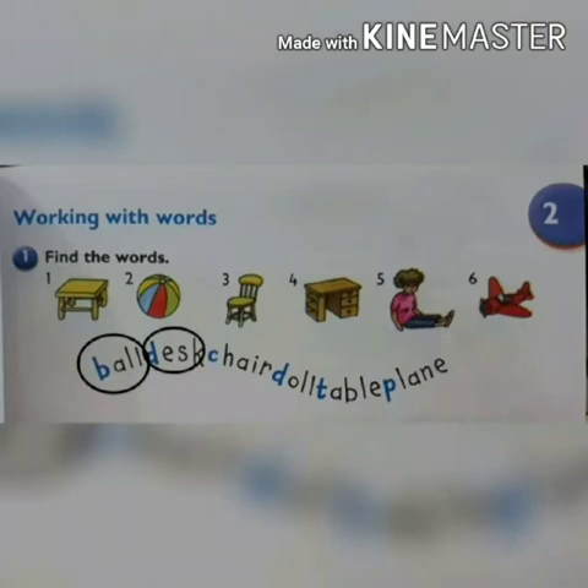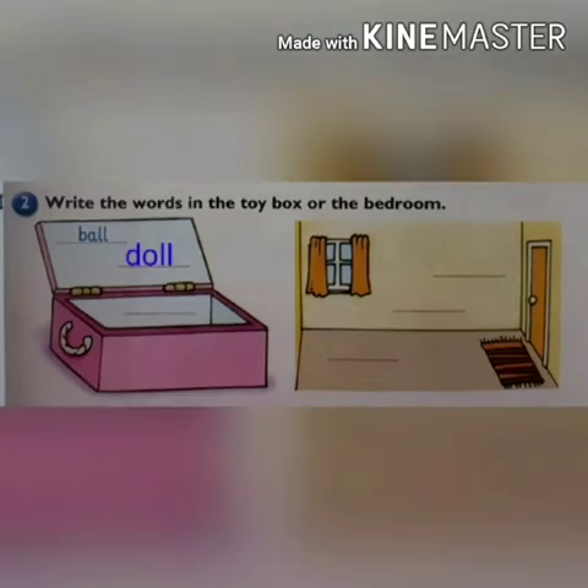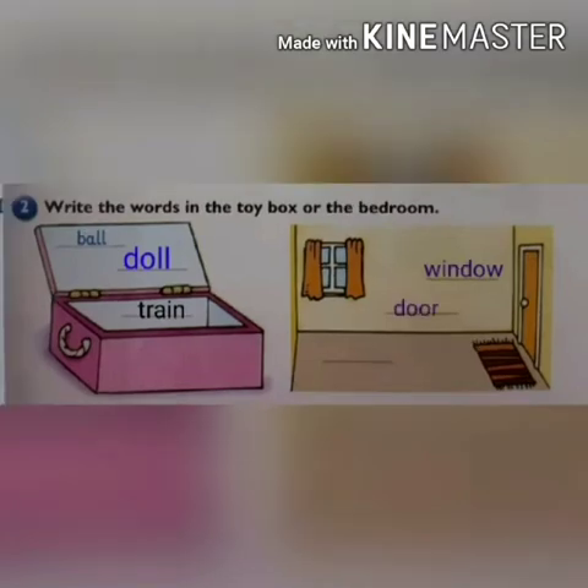Now you have to find the remaining words and circle them. Question number 2: write the words in the toy box or the bedroom. Firstly, write the words in the toy box — one has been done for you, which is ball. Now write doll in the second blank, and then write train in the third blank. In the bedroom, we have window, door, and a mat. Write window in the first blank, door in the second blank, and mat in the third blank.